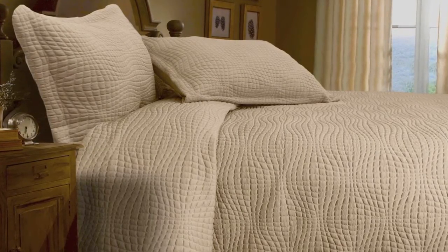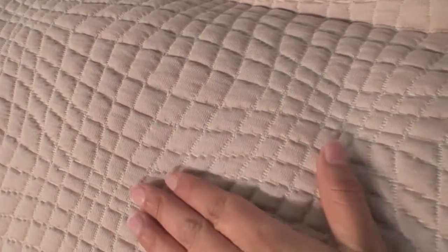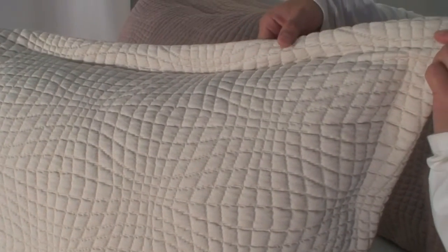The perfect antidote to a cold evening, the knitted blanket coverlet keeps you warm with its huggable texture, and cozies up sofas, chairs, and beds alike with its touchable look and feel that will draw you into relaxation.